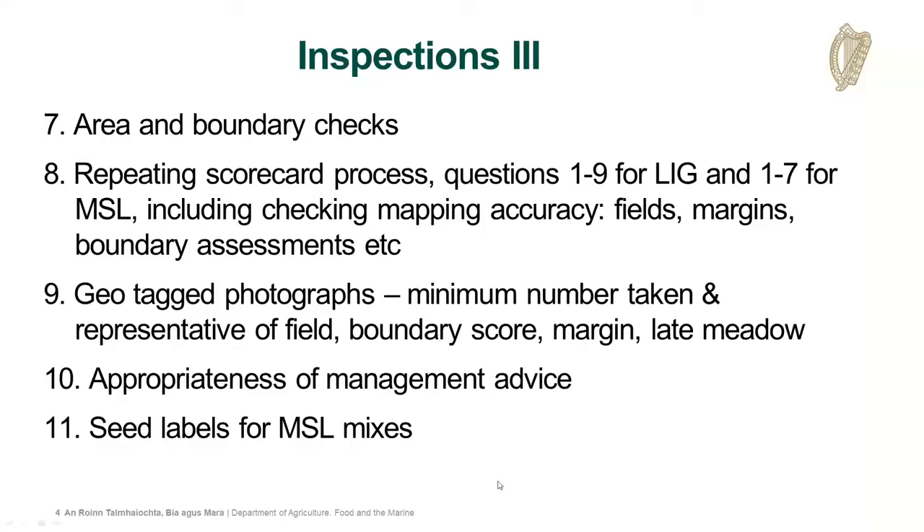Inspectors will basically be repeating the scorecard process from questions one to nine in league and MSL, looking at the mapping accuracy, the field boundaries, and where there are margins claimed, what are the condition assessments of the boundaries - basically going through the same process as yourselves to see if there are any differences. They'll also be looking at geotagged photographs and looking at the appropriateness of management advice, which is purely advisory between yourself and the farmer, to see if there are things they can do to further improve their score in year two.